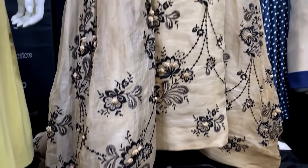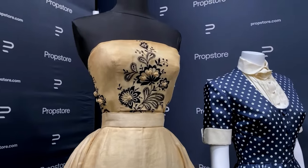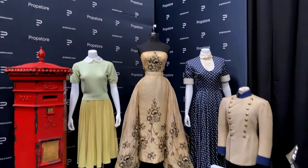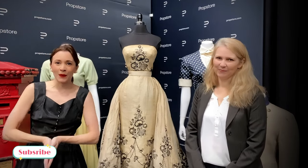And here is a close-up. I never thought I would be able to get this close to this magnificent dress. Just seeing all of this detail and the fabric this close-up is so special.